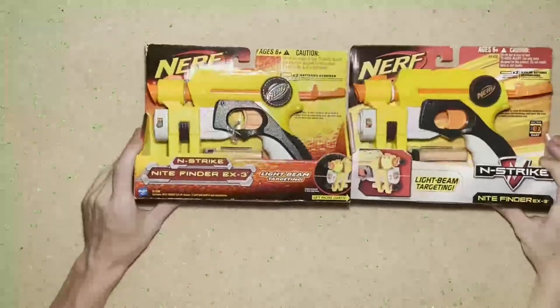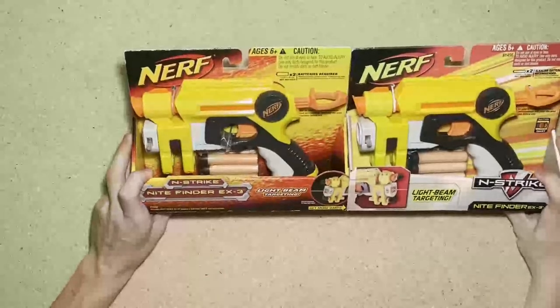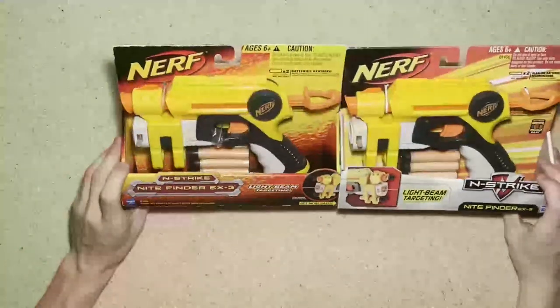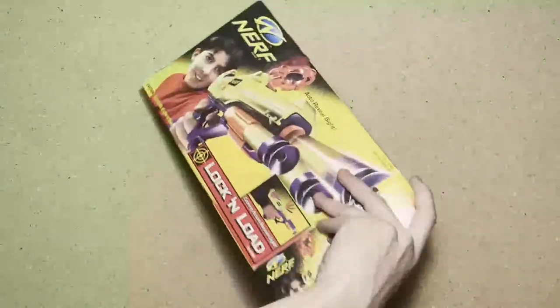Some Night Finders — there were actually four of these, but the day I bought them I sold two to one of my friends for $20 each, so he bought two for $40. I kept one of the newer packaging and one of the older packaging, and he bought one of each as well.